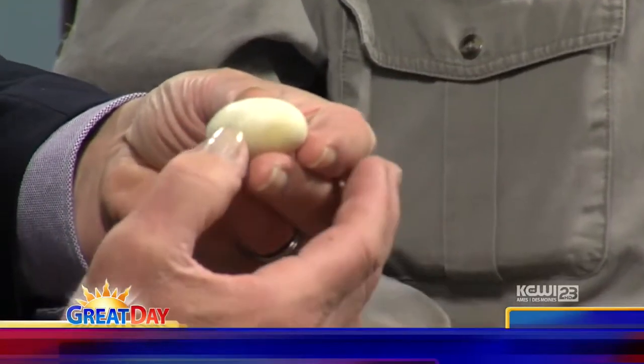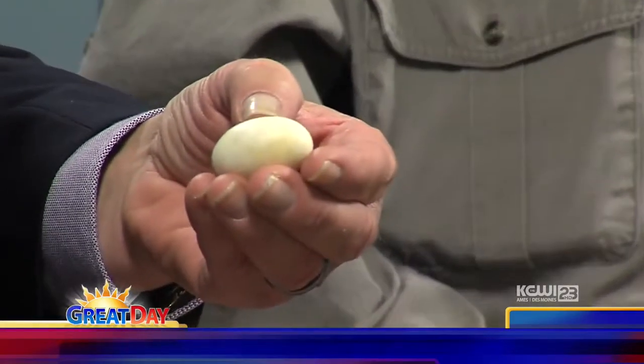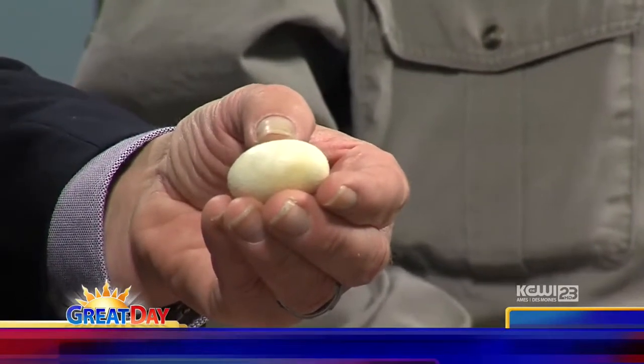It's got a rough texture to it, almost like a stucco ceiling. It is a little pliable — I'm not squeezing too hard. A little pliable.